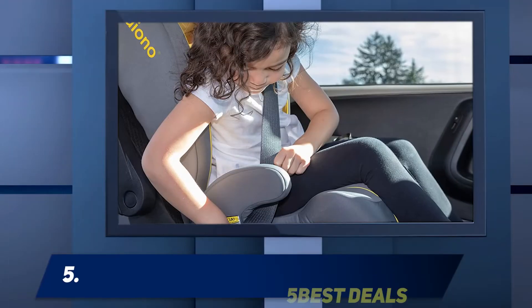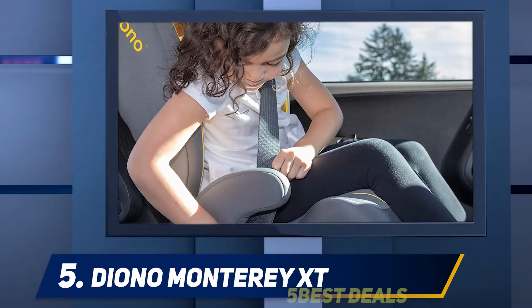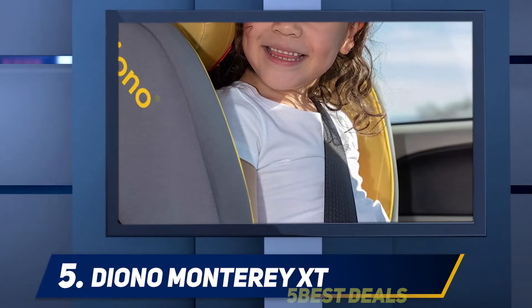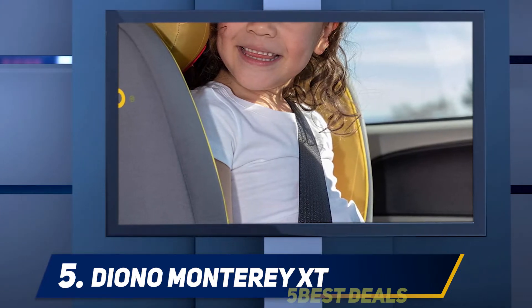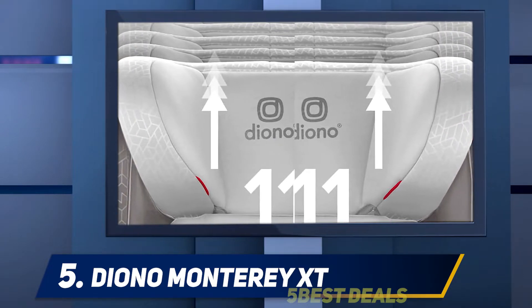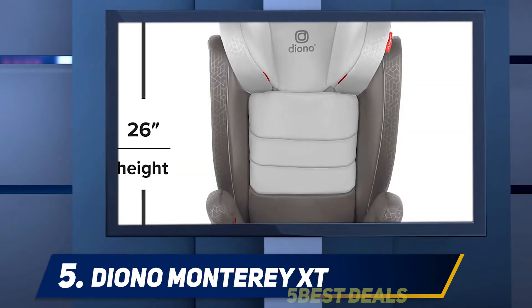Starting at number five, the Diono Monterey XT. The Diono Monterey XT Latch booster car seat follows your children's development and growth, so it grows and stretches up to 69 inches together with the children. Since it's a two-in-one booster seat, the Diono Monterey XT Latch can easily convert to a backless booster car seat with two side cup holders and a padded seat base.